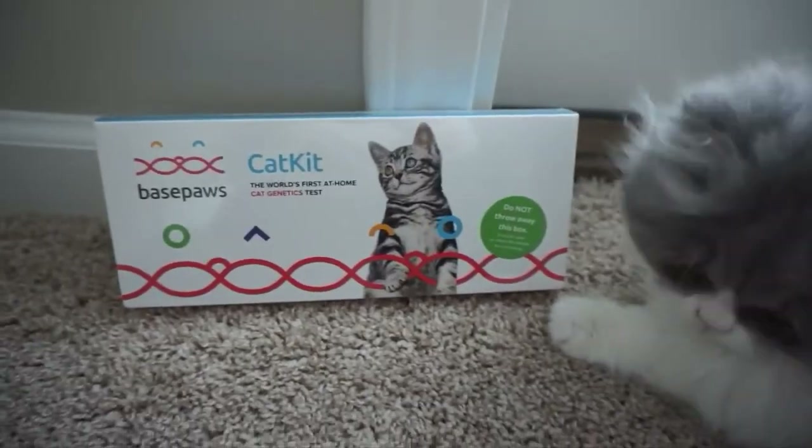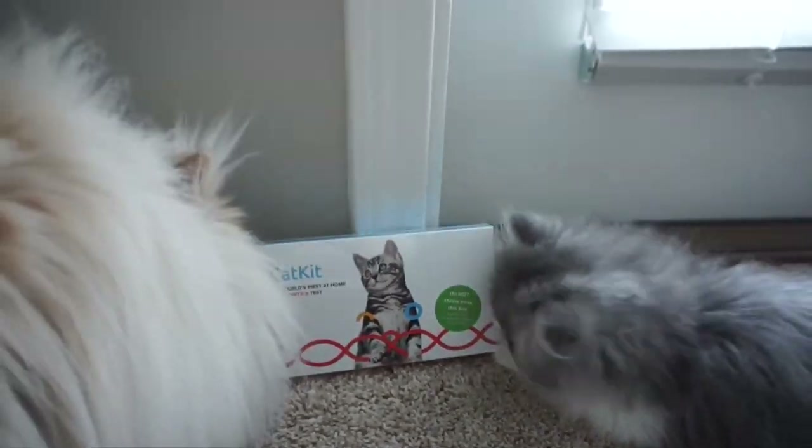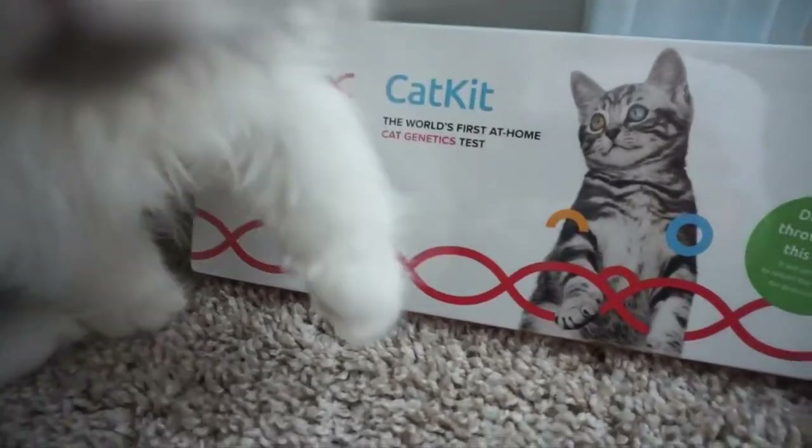I was sent these tests as a review. I wanted to do a little more research on the company — they're small and just starting their testing, so the health reports aren't out yet. But once you do the kit you're a lifetime member and will get those reports. The price will go up as more reports become available, but if you get it now you're grandfathered in.